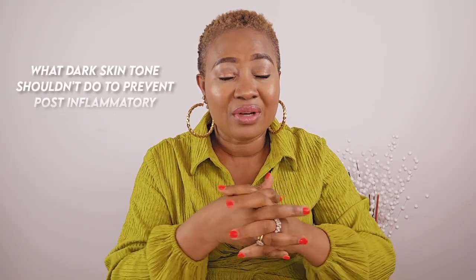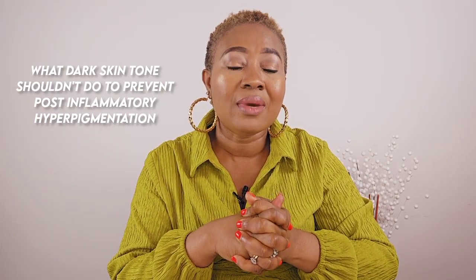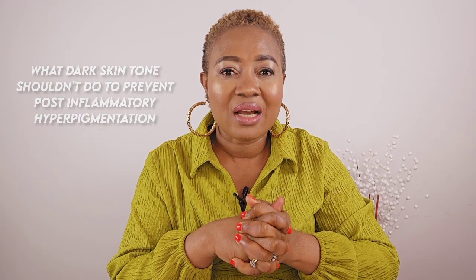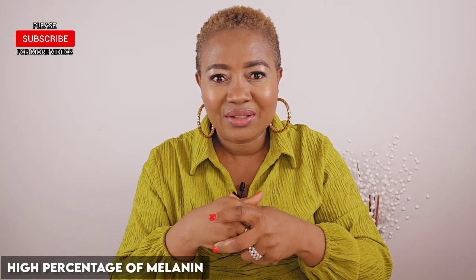So let's talk about what you shouldn't do if you have skin of color — that skin tone — in order to avoid post-inflammatory hyperpigmentation. We all know that when it comes to dark skin, basically skin of color, we are talking about African Americans, Africans, Asians, some in the Middle East — in general, the skin tone that produces a lot of melanin in a high percentage.